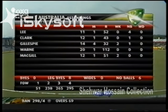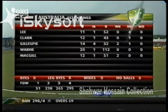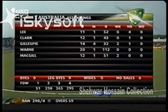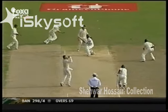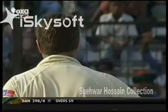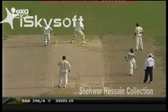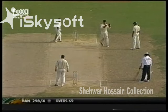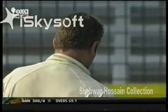Shane Warne has gone off the field — Andrew Simons is substituting for him, having had some problems with the shoulder. Almost again for Stuart McGill — trying to flay that one through covers, got the inside edge, still went fairly close to that leg stump. And 300 up for Bangladesh with that streaky shot.